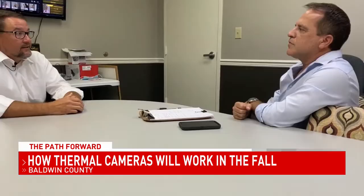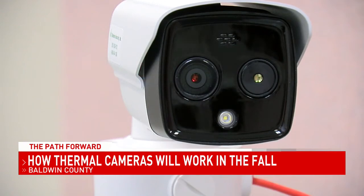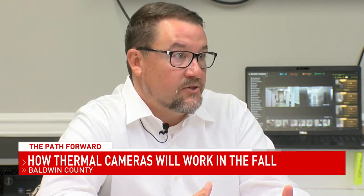Scott Hunter with Hunter Security in Daphne says the technology is amazing. If you imagine the manual labor it would take to take 30 temperatures a second, it's almost insurmountable to get kids into a school or to get employees into a factory during a shift change.